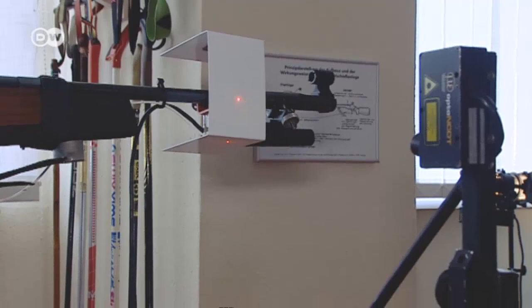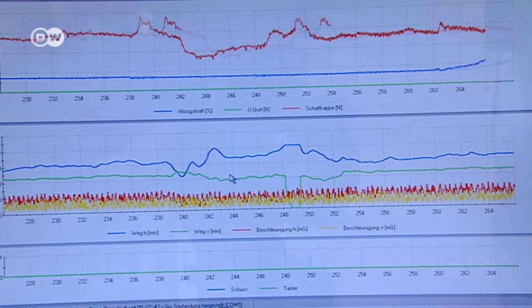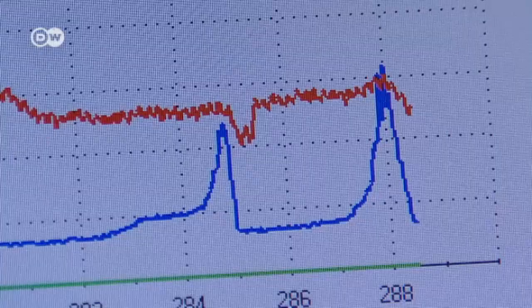The amount of force an athlete applies to the stock and trigger plays a role in movement. Firing a shot is always affected by some sort of motion — it's impossible to hold the gun completely still. That's why Siebert analyzes these forces exactly and evaluates them in terms of the overall firing movement.